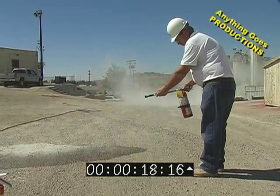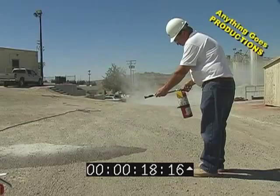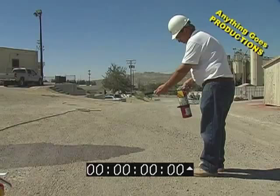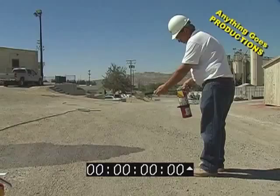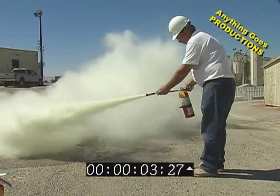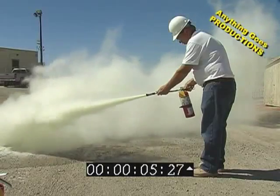It took a little over 18 seconds. But now let's take another look at this — I want you to notice the volume and the distance that the fire extinguisher is actually carrying right now, and notice how that distance and volume changes.